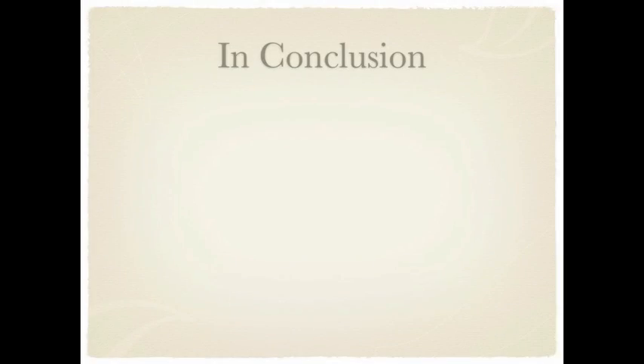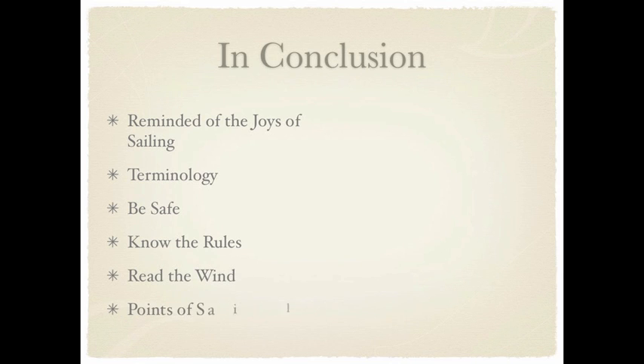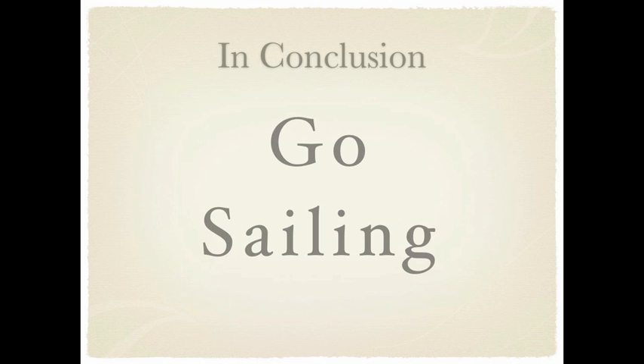Let's review what we have learned. You have been reminded of the joys of sailing. You know quite a bit of terminology. When you're on the water, you know some basic safety precautions and the rules. You can read the wind and you are familiar with the points of sail. No longer are you frightened by jibing and tacking. You can trim, trapeze, and even right the boat if you have to. That is quite a lot of information to process. But you know the best way to learn all this stuff? Get out and go sailing. I hope this video helps. Thanks for watching.